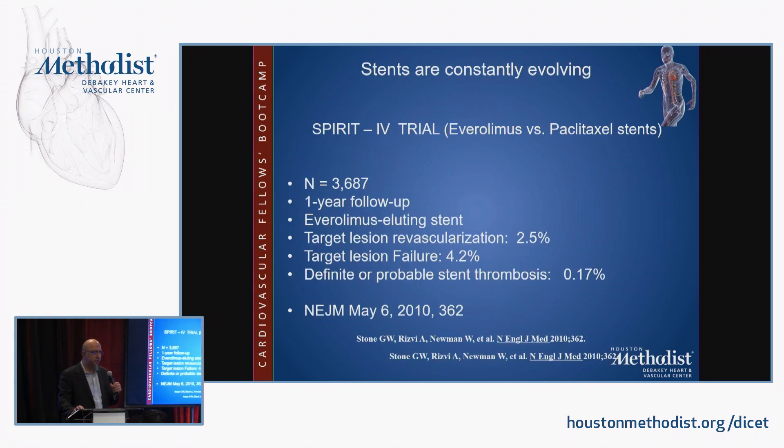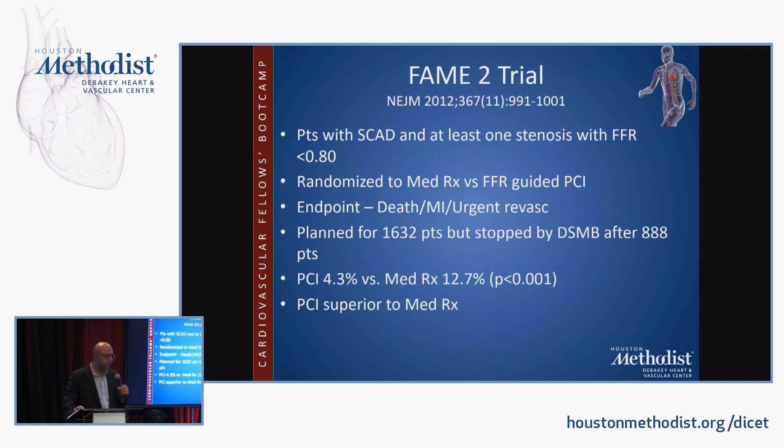Stents are constantly evolving and, when properly deployed in the correct lesion sets, can have astonishingly high success rates. The FAME II trial showed that PCI was superior to medical treatment as long as PCI was FFR-directed.